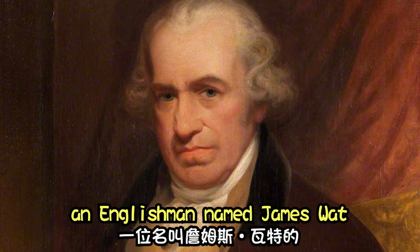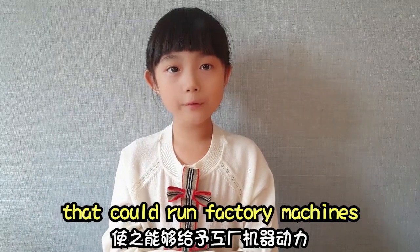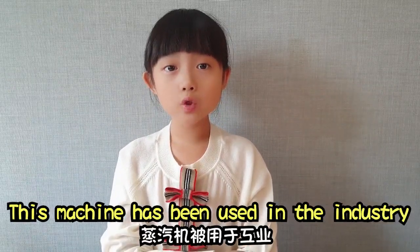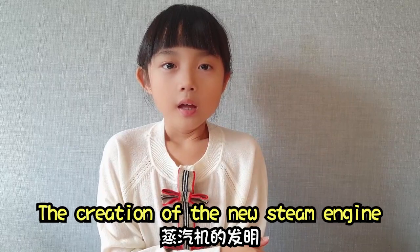By the end of the 18th century, an Englishman named James Watt invented and perfected the steam engine that could run factory machines. This machine was used in industry and began to do jobs that workers used to do.